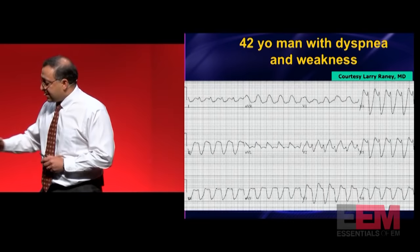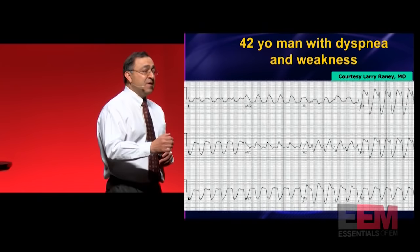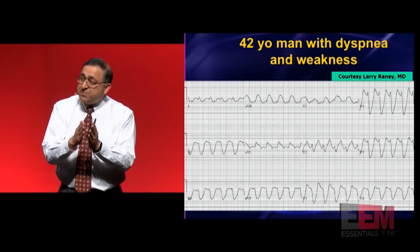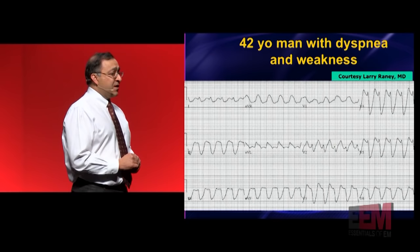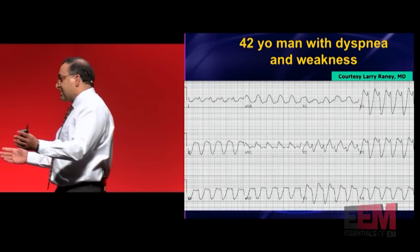This is a 42-year-old man with shortness of breath and weakness. It's a regular, really wide complex tachycardia. Normal V-tach just doesn't get that wide. When you're looking at something greater than 200 milliseconds, think tox and metabolic first. Just give them some calcium and bicarb. If it is tox or metabolic, you're going to see the QRS narrow right before your eyes within a minute or two. If it narrows before your eyes, it's not V-tach. V-tach doesn't do that when you give bicarb or calcium. On the other hand, if you give calcium and bicarb and nothing happens, then go ahead — call it V-tach and use the others.